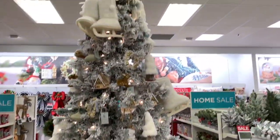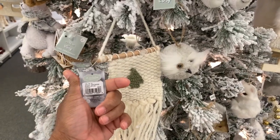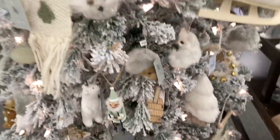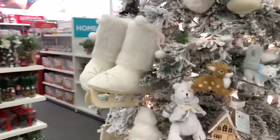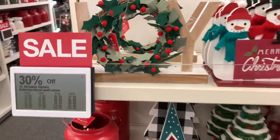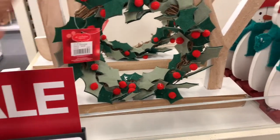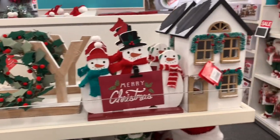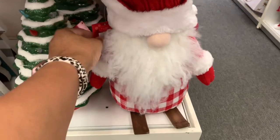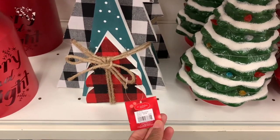They have this huge tree with all of the ornaments on it. This one is $12.99, and this little guy with the sleigh is $9.99 — lots of nice little ornaments on this tree. They also have white boots. On the table decor section, there's a 'Joy' piece for $29.99, 'Merry Christmas,' and a house that lights up for $39.99. There's a Santa gnome for $39.99, and a set of three Christmas trees for $29.99.